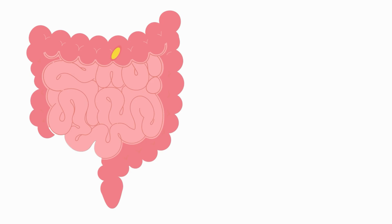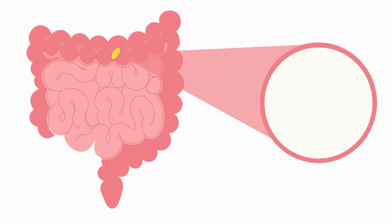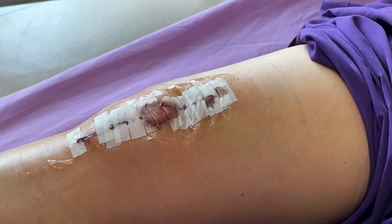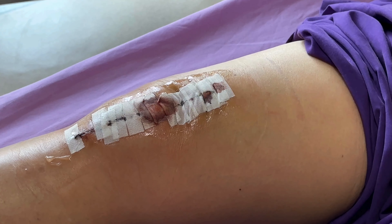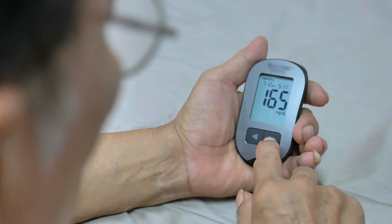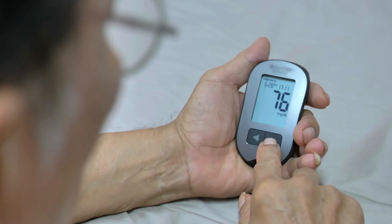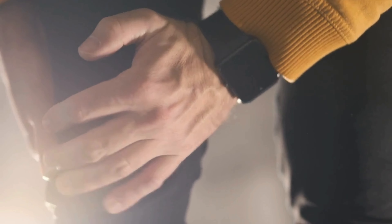When a wound becomes infected, the body's ability to heal is further compromised, leading to prolonged healing times and potential complications. Overall, the interplay of these factors in diabetes leads to a significant delay in wound healing, particularly in the feet where peripheral neuropathy and vascular complications are common.